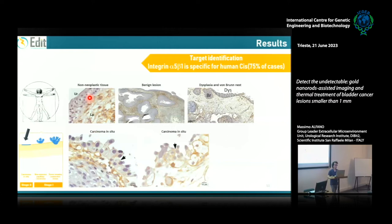Integrin α5β1 is expressed only by the cancer cells, not by the preneoplastic or normal urothelium. This integrin is not expressed in 100% of in situ carcinomas, but we detected it expressed in about 70–75% of tumors in different patients. So we will likely need to identify additional markers to target all in situ carcinomas.